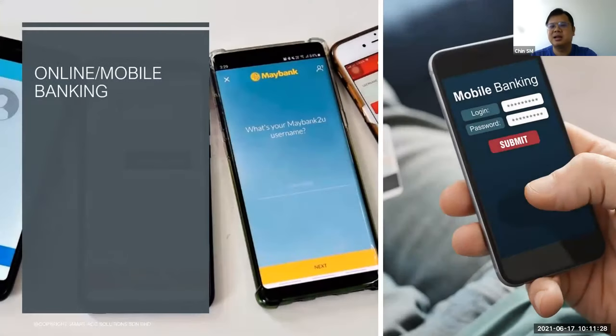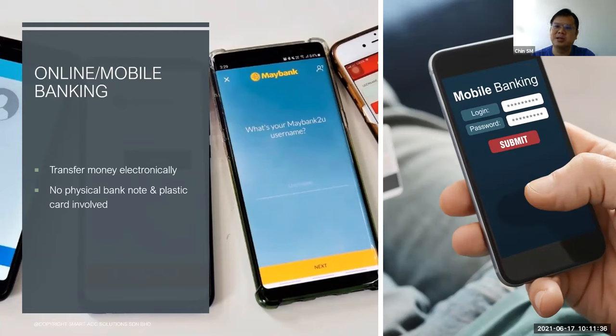Then we have online mobile banking — another payment method. It's a transfer; you transfer the money electronically. No banknotes and no plastic cards, and you pay the exact amount only. This is more favored by young consumers. You can notice now that a lot of services are encouraging the use of online mobile banking.